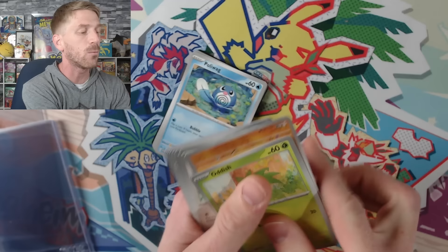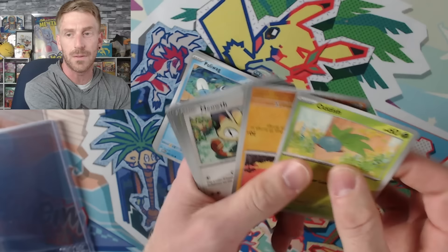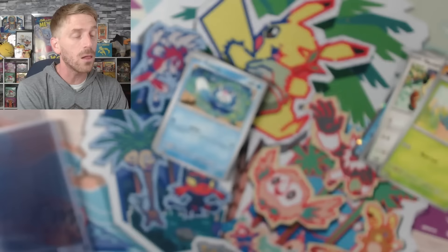A lot of times I would see a backwards card — sometimes the second card in the booster pack would be upside down, and I'd be like, why is this card upside down? This is a normal thing that Pokemon has been experiencing for years. So if you do buy loose packs, just be careful who you buy them from. I wouldn't worry necessarily about resealed packs, especially for a set such as this that's brand new. I don't think there's going to be a lot of people out there resealing packs of Scarlet and Violet 151.